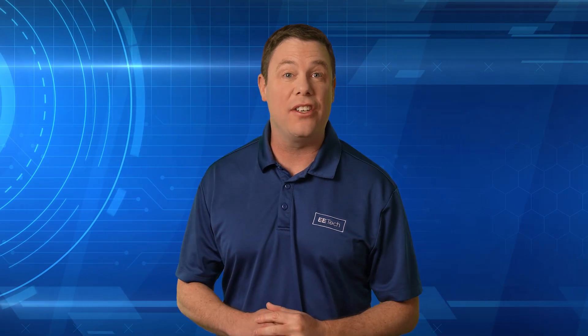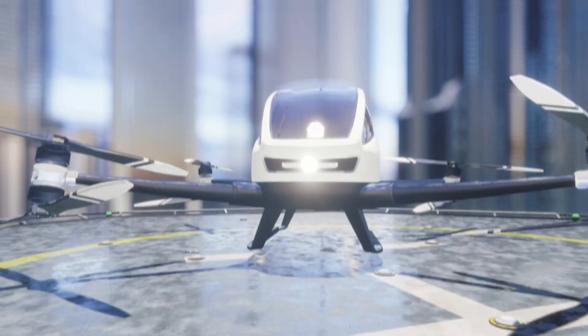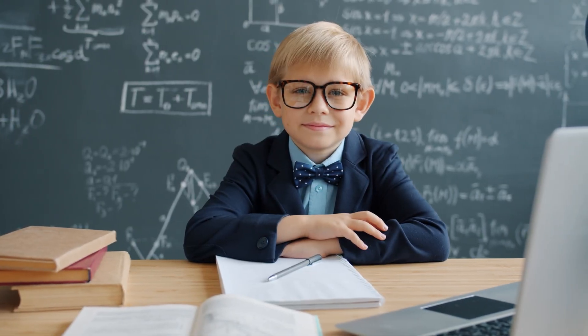You won't believe Kawasaki's vision of future transportation. No, I'm not talking about autonomous cars or drones. Prepare yourself for something unlike anything you've ever seen before. Plus, think you're smart? Stick around for our new quiz segment, Smart Byte, and test your knowledge of automation.